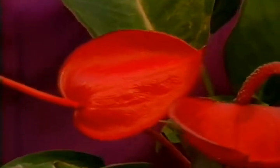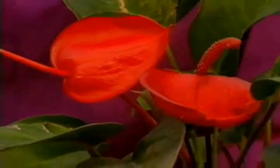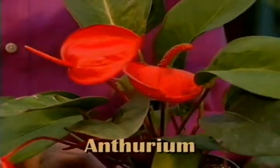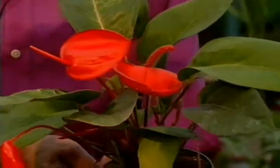Or you could use such plants as the anthurium. This tropical plant requires a little bit more protection from the sun — it likes a warm area but where it doesn't get direct light.